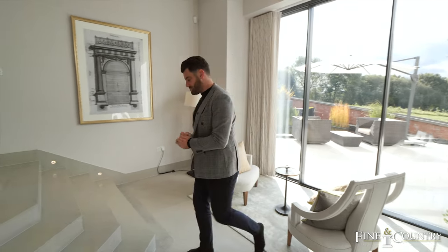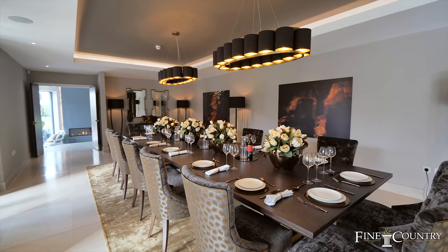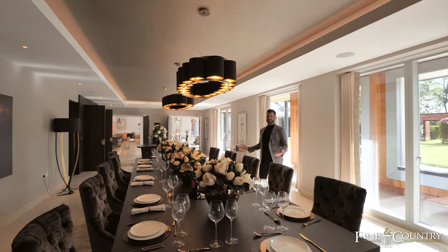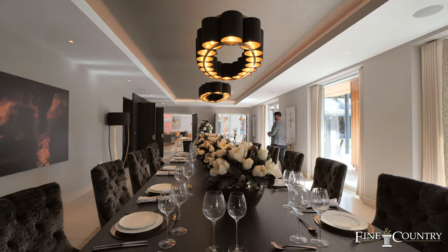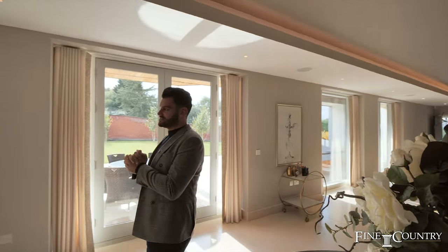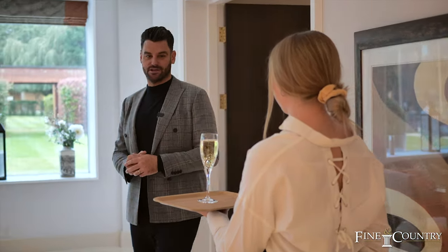Let me show you the dining room. This is set up for 14 people — imagine Christmas dinner around this table. The features in each and every room are unbelievable. I particularly love this recessed lighting. And here we have the perfect entertainer's kitchen.